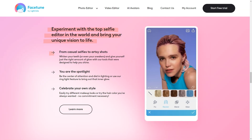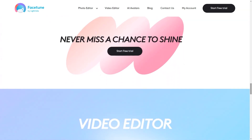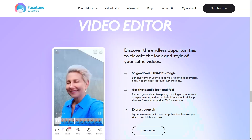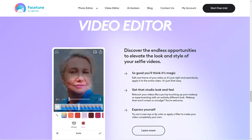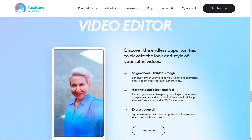Facetune is genuinely a game changer when it comes to editing selfies and videos. It's incredible how much you can transform your photos with just a few clicks. You can smooth out your skin, brighten your teeth, and even reshape your features to create the perfect shot. The app's interface is user-friendly and intuitive, so even if you're not a pro at editing, you'll be able to create stunning content with ease.